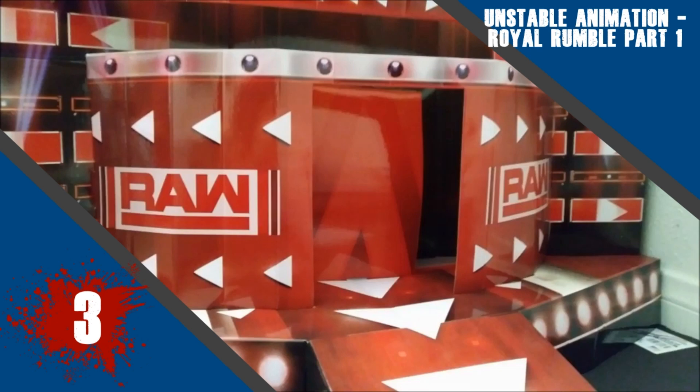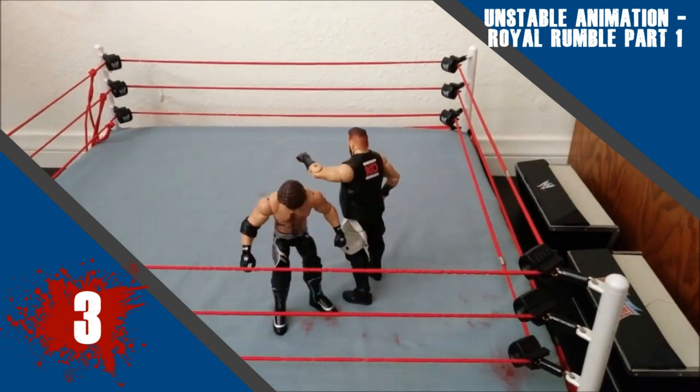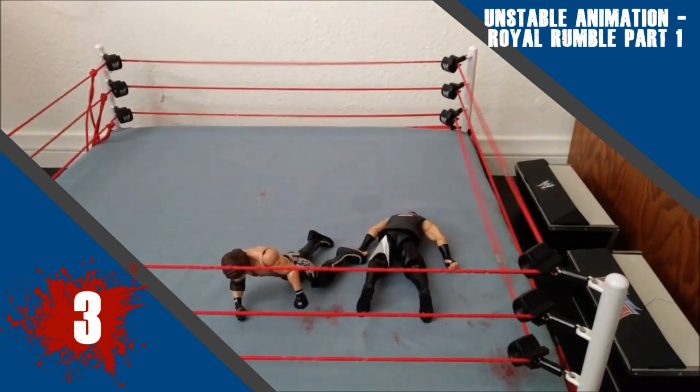I'm not going to include the whole match here, so you should definitely go over to his channel and subscribe if you haven't already. Check out the full part because it's very good, very entertaining.